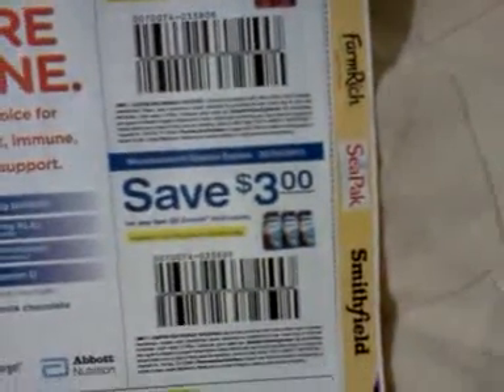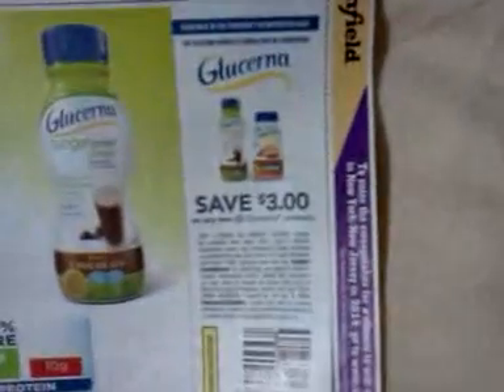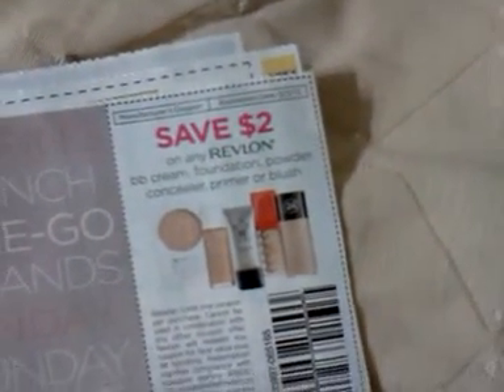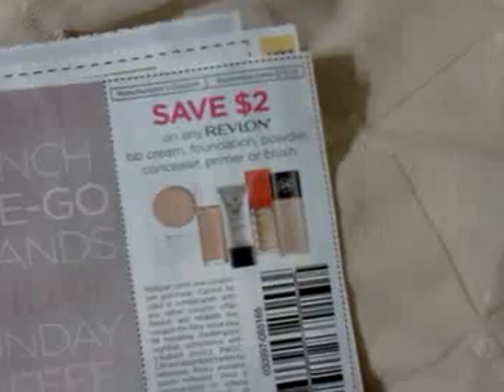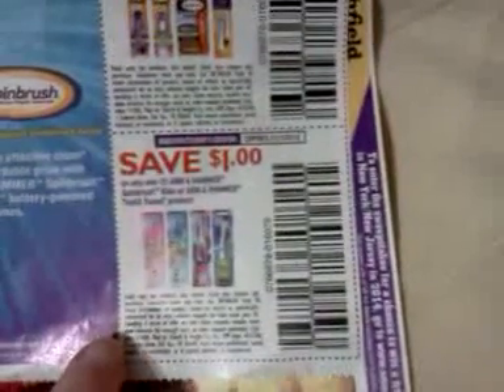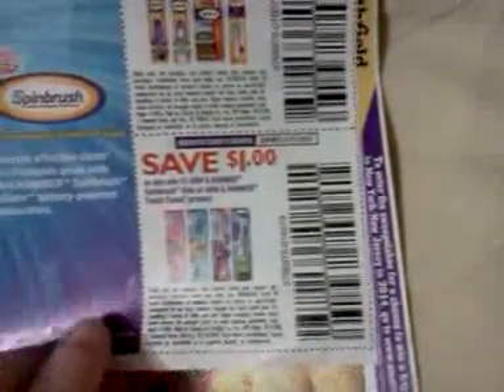Dollar General ad here. Save a dollar on any one Ensure four-pack. Save three dollars on two Ensure multi-packs. Save three dollars on two Glucerna products. Save 75 cents on any one Summer's Eve external product. Save two dollars on any Revlon BB cream, foundation powder, concealer, primer, or blush. Save a dollar on any one Arm & Hammer Spin Brush product. Save a dollar on any one Arm & Hammer Spin Brush Kids or Arm & Hammer Tooth Tunes product.